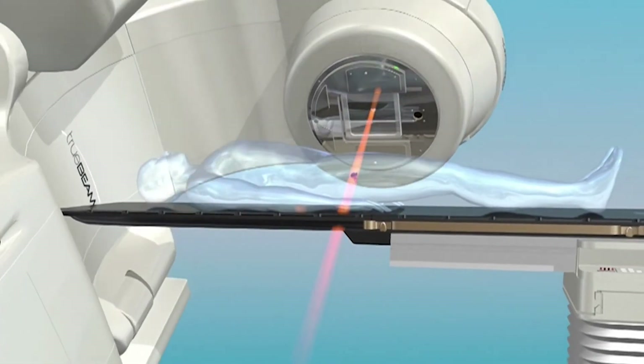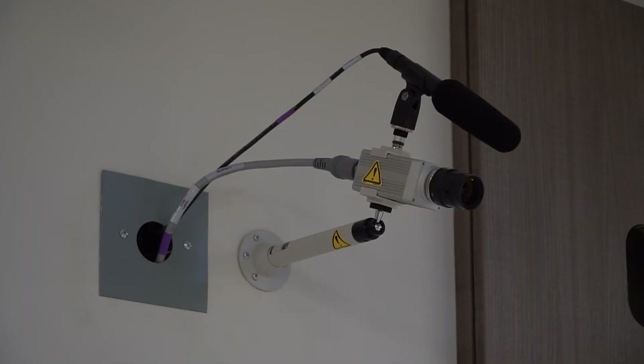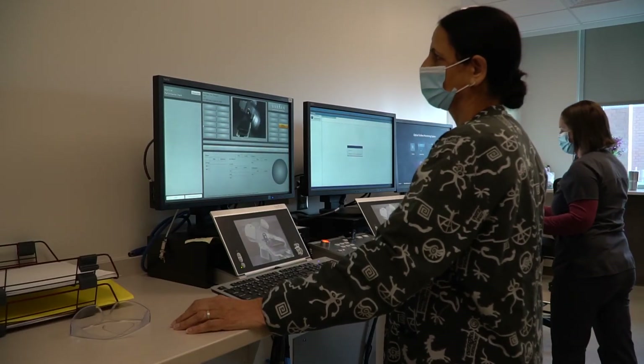The linear accelerator will then move around you to deliver your prescribed dose from several angles. Your radiation therapy team stays nearby in a control room with video and audio monitors to ensure continuous communication between you and your team.